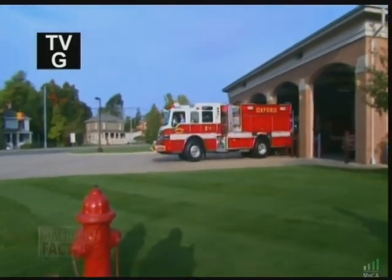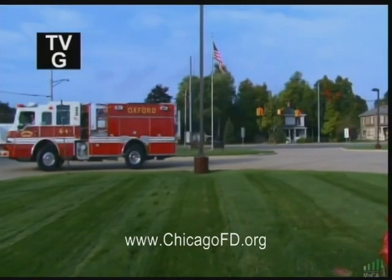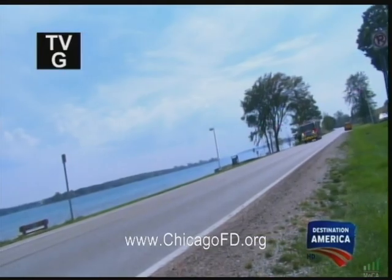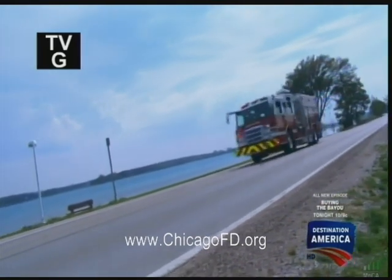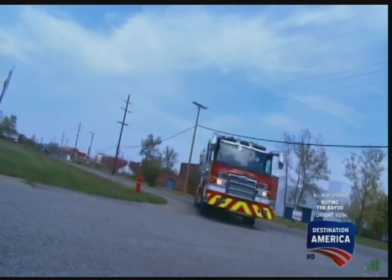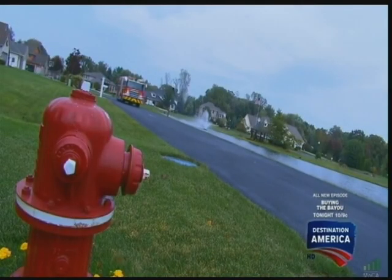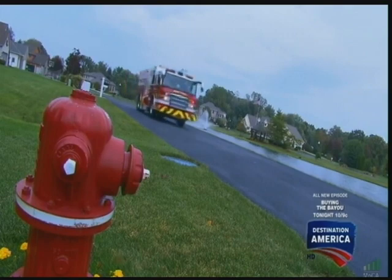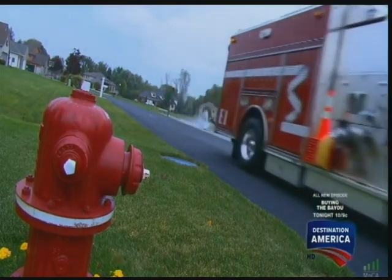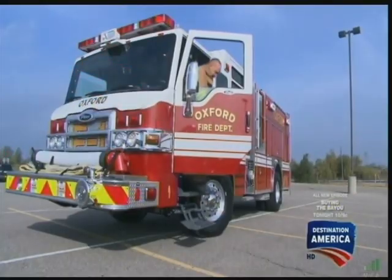Firefighters are modern-day heroes, risking their lives every day to keep the community safe. In a profession where seconds can mean the difference between life and death, it's vital firefighters can trust their tools to do the job right, every time. And the most important tool in the firefighting arsenal — the fire truck.